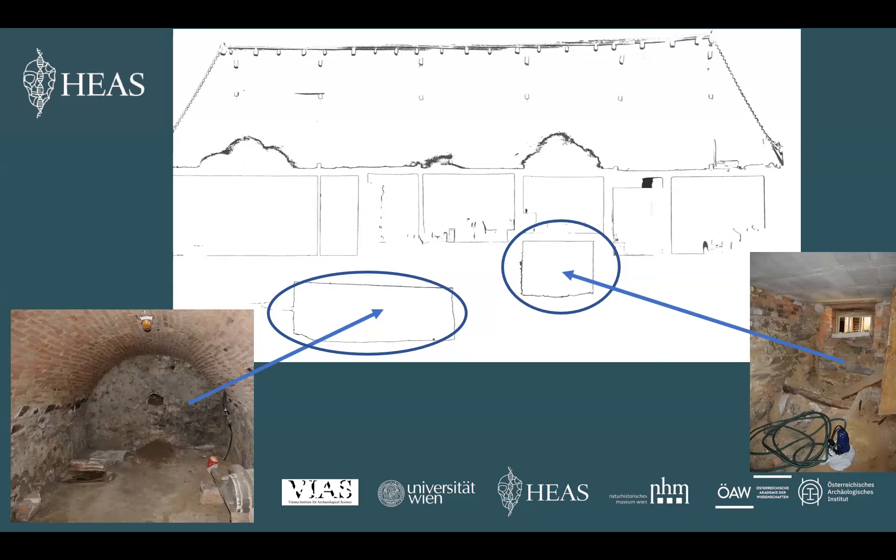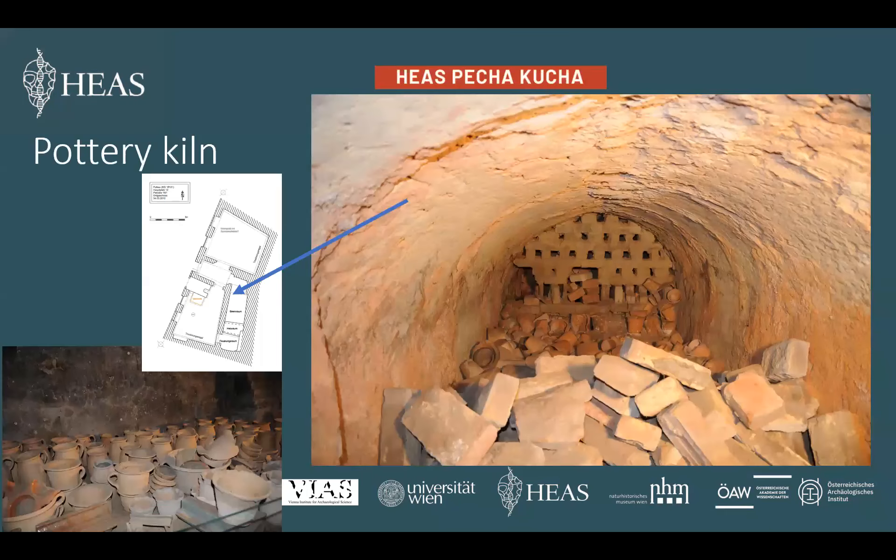We move to the cellar. The walls of the cellar rooms are constructed of stone while the vault is constructed of bricks. This construction type dates to the 16th and 17th centuries. One of the cellar rooms has a window that originally could have been a small door. We suppose that this room was used for clay storage.